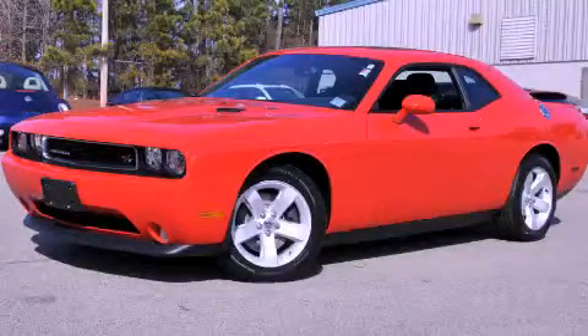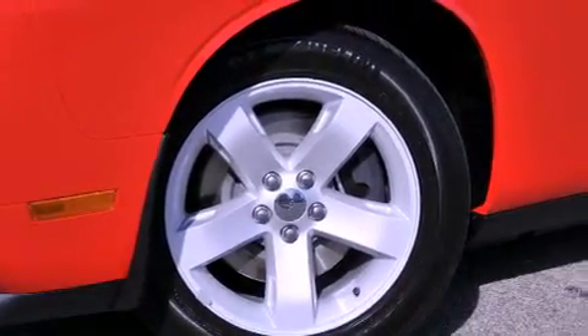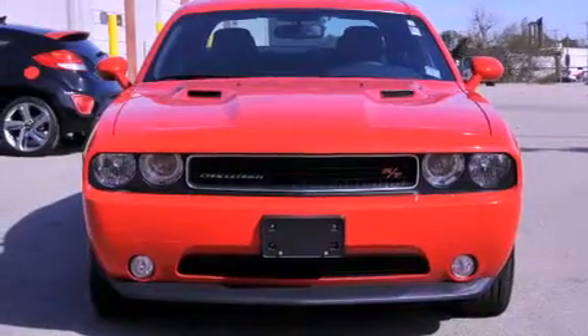This is a brand new 2014 Dodge Challenger, for when A to B is not so straightforward. It features a 5.7 liter 8-cylinder engine and a 6-speed manual transmission.